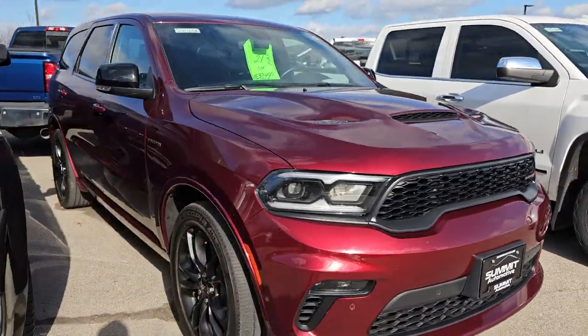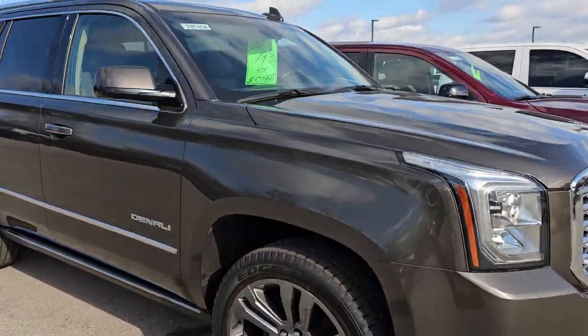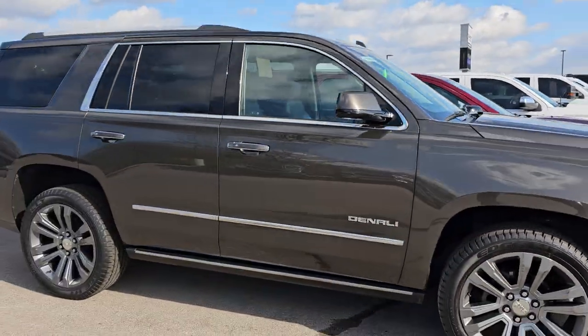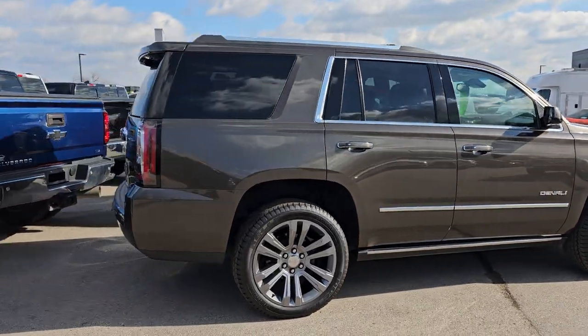We just did videos on this Durango on Friday and I also did a video on this Yukon on Friday, so go check those out on our YouTube channel — they should be one of the latest videos on there.